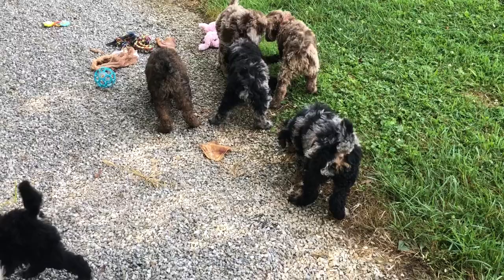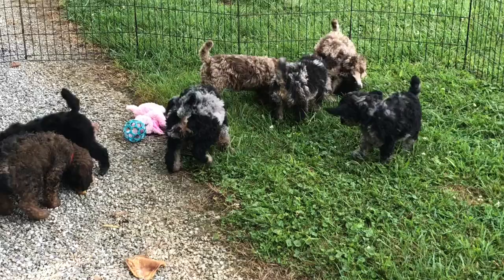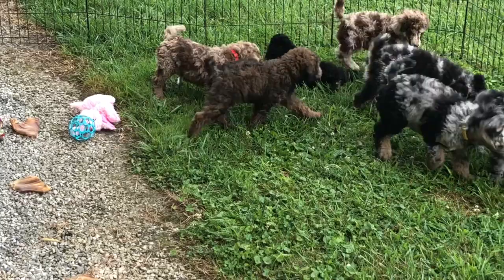The four puppies that are sold are: 72-77, which is the phantom going to Indiana; 1766, which is going to Tennessee; 1768, which is the chocolate merle going out to Oklahoma — they have a full sister to the mother of this litter.